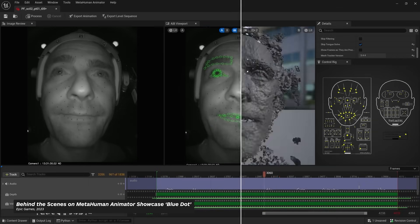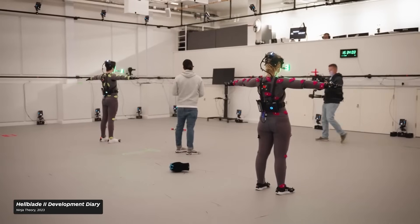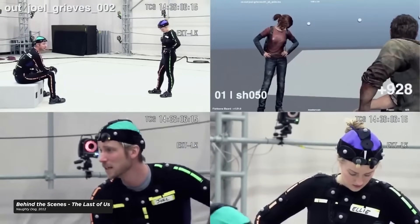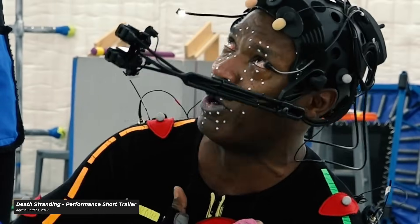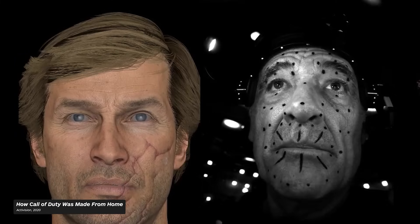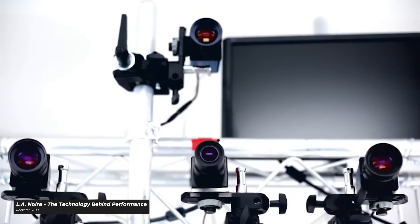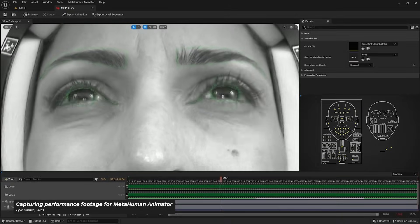Facial capture in video games hasn't always been this easy. Before developers had the option to capture an actor's performance with an iPhone and a decent PC, it required a ton of space and specialized gear — suits with sensors and headsets with cameras that track dots on actors' faces. It's actually quite expensive. That's all about to change. Let's take a look at how the intersection of technology and art changed the way productions approach facial capture, and how some game developers have gone from needing millions of dollars and months of labor to now only needing an iPhone, some lights, and Unreal Engine 5.